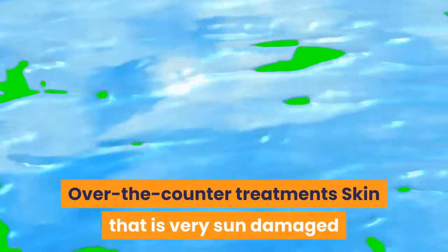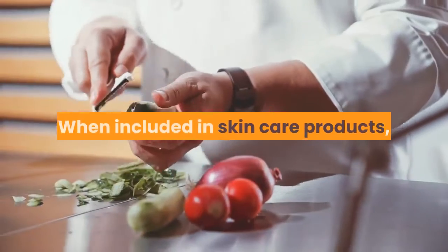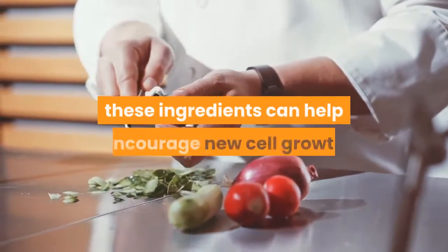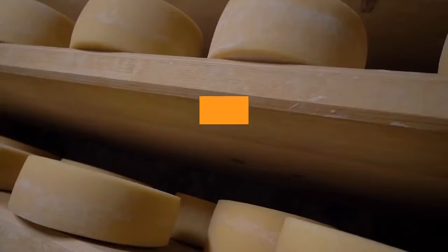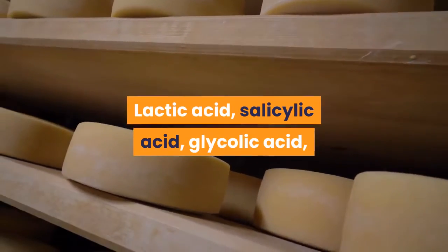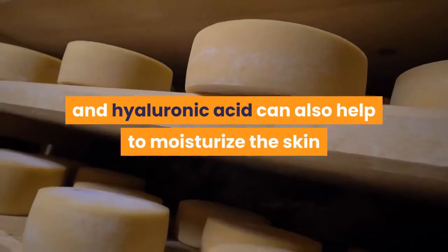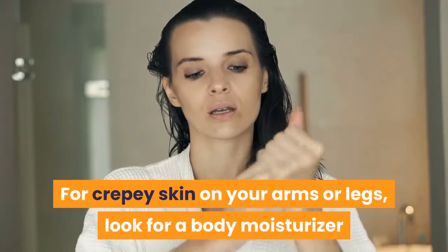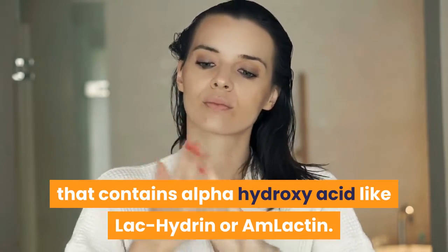Over-the-counter treatments: Skin that is very sun-damaged or aged can benefit from products with ingredients like retinoids, alpha-hydroxy acids, or peptides. When included in skin care products, these ingredients can help encourage new cell growth and remove dead or damaged cells. Lactic acid, salicylic acid, glycolic acid, and hyaluronic acid can also help to moisturize the skin and improve its appearance. For crepe skin on your arms or legs, look for a body moisturizer that contains alpha-hydroxy acid like LacHydrin or AmLactin.